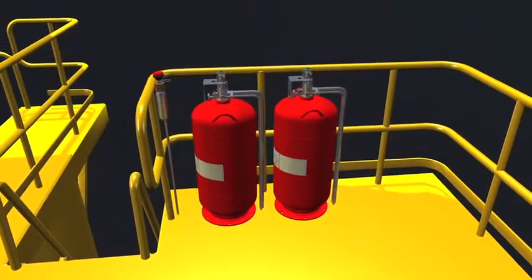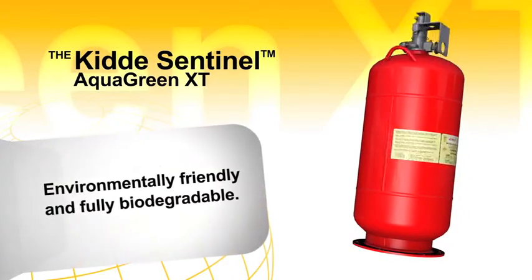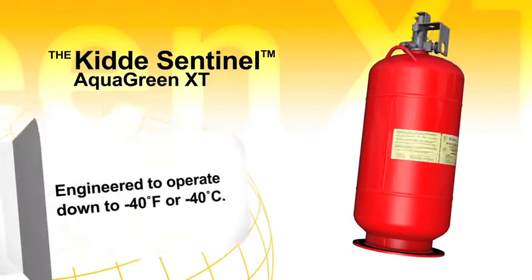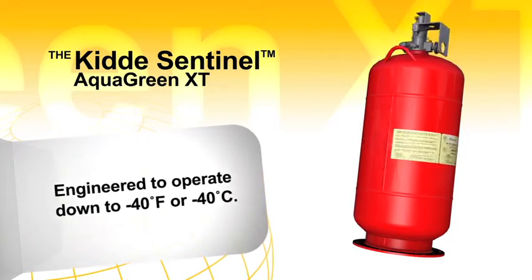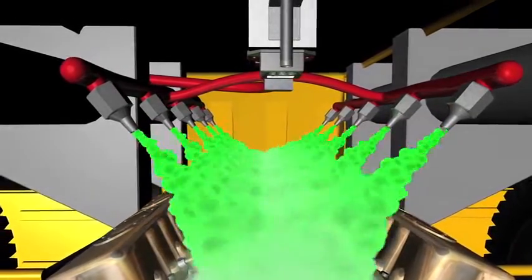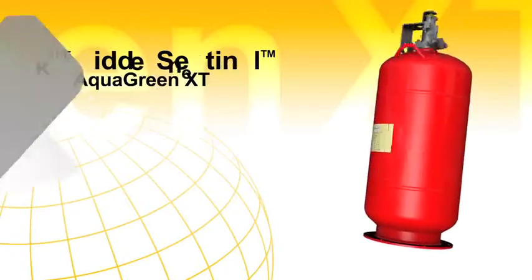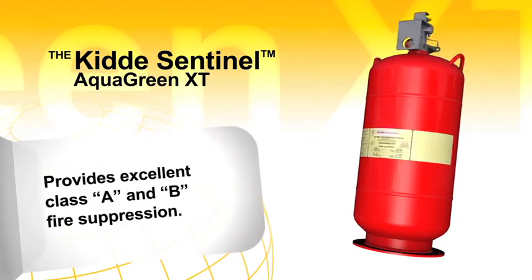And a wide range of standard features including a first of its kind environmentally friendly wet agent, in addition to our high performance multipurpose dry chemical agent. AquaGreen XT wet chemical agent quickly extinguishes the most challenging flammable liquid fires, and is an excellent agent for hard to extinguish class A fires such as wood and paper products.